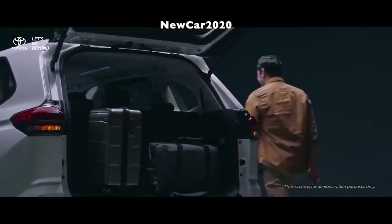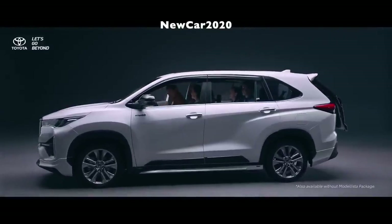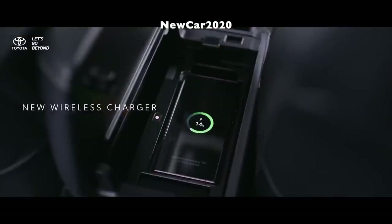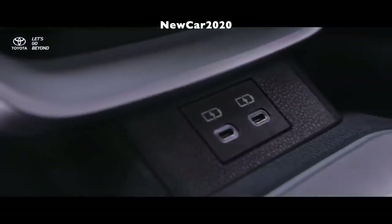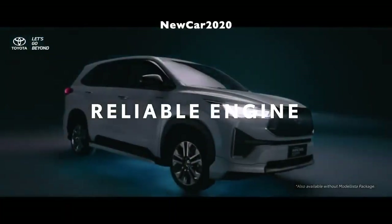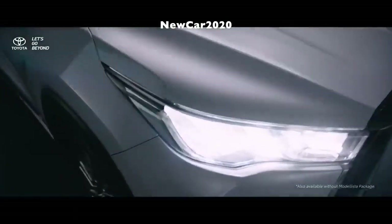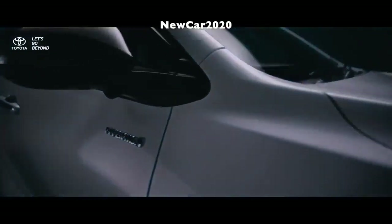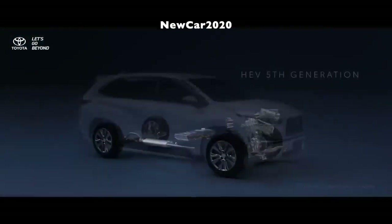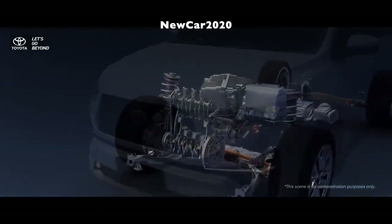The all-new Innova features a Dynamic Force engine M20A-FXS, a 2.0 naturally aspirated four-cylinder, delivering 152 horsepower at 6,000 rpm and 187 newton-meters of torque from 4,400 to 5,200 rpm. This is boosted by an electric motor rated at 113 PS and 205 newton-meters, for a total system output of 186 PS. Toyota says nickel-metal hydride (NiMH) batteries are preferred due to Indonesia's hot weather, and they are stored under the two front seats so they don't take up space in the cabin and rear trunk.